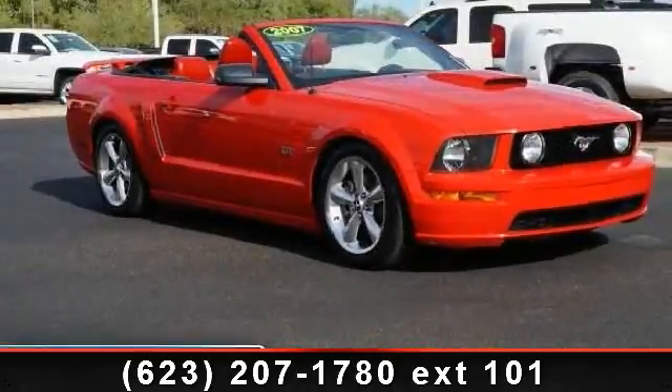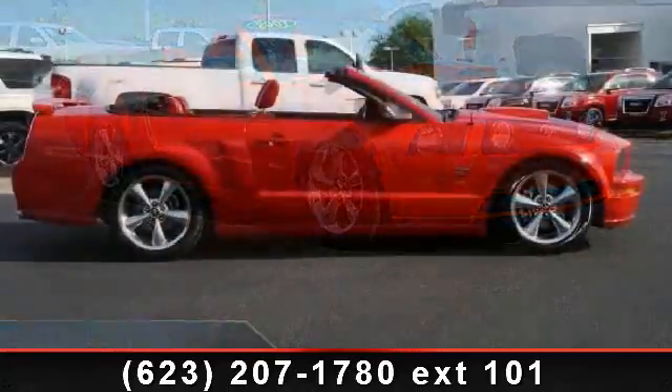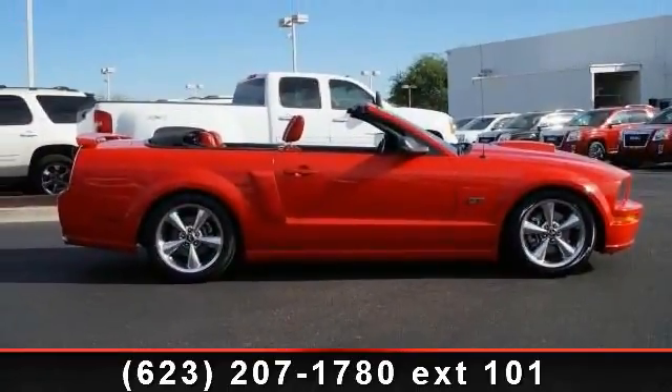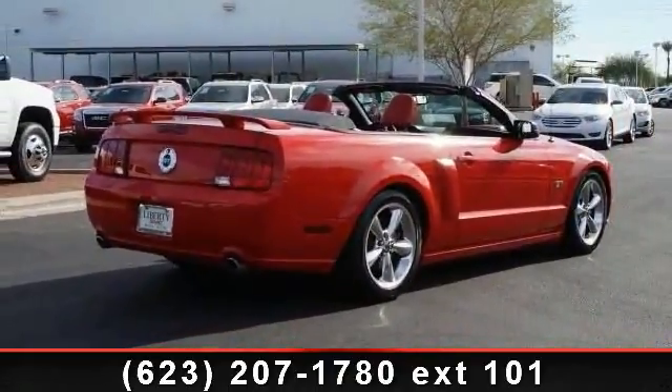Step into the 2007 Ford Mustang. If you are looking for an automobile with great features, look no further. This vehicle comes with a reliable eight-cylinder engine connected to a smooth shifting automatic transmission.